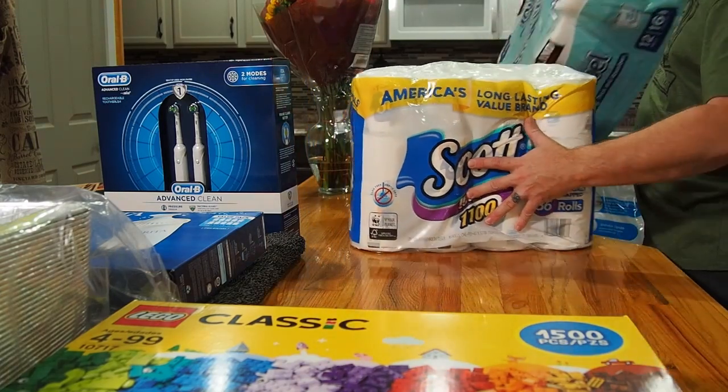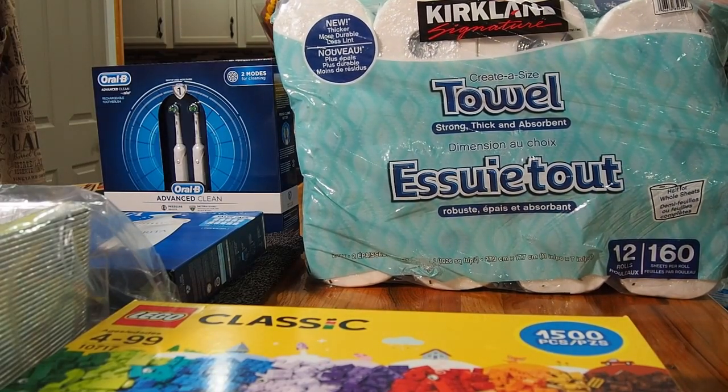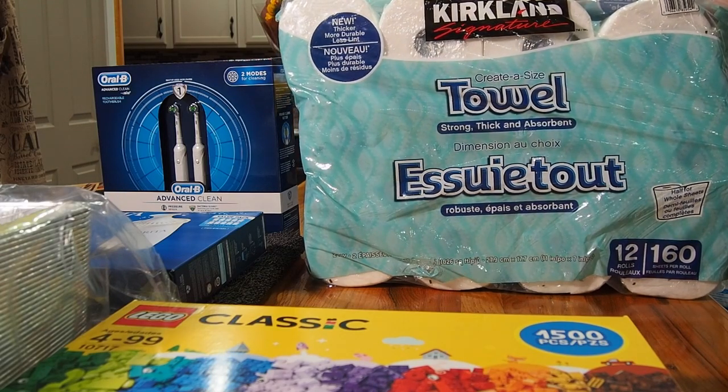We also got the Kirkland paper towels. This big bundle usually lasts us quite a while. They're select-a-size towels, and buying in bulk gets us good savings. Like the toilet paper, they're individually wrapped so storing them is no trouble at all.